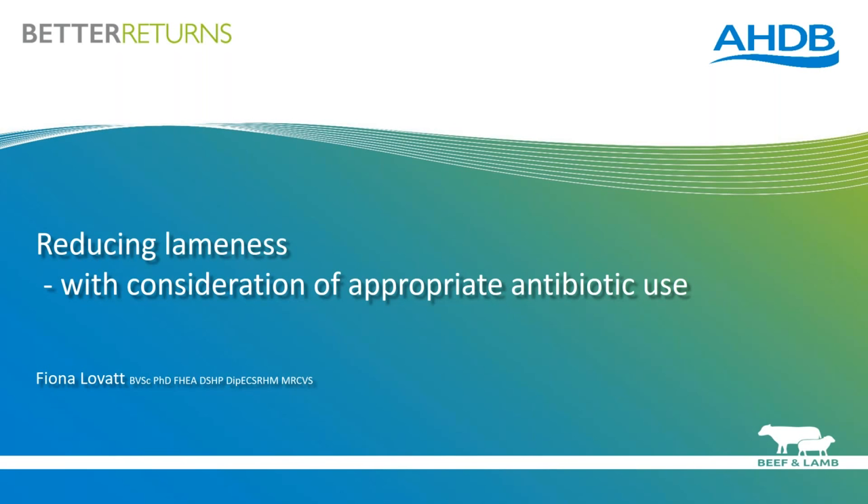Fiona has worked as a farm animal vet in practice for many years and set up Flock Health Limited, working as a consultant for four years. The plan is that Fiona will run through a presentation and there will be time for questions at the end. You will all stay muted throughout the webinar, but if anyone would like to ask a question, please type your question into the box on the side of your screens. I will then ask Fiona your questions at the end.